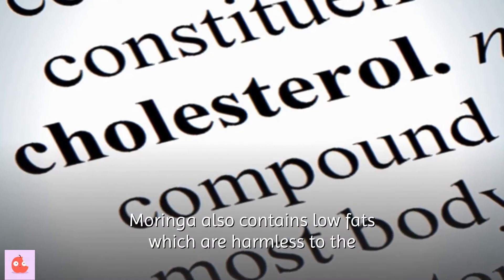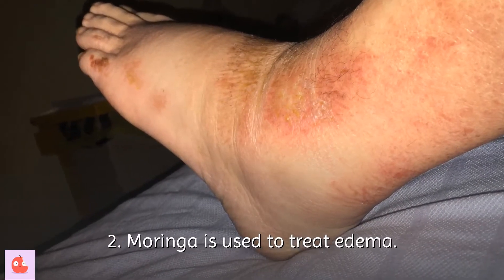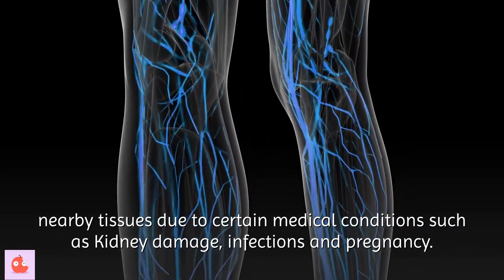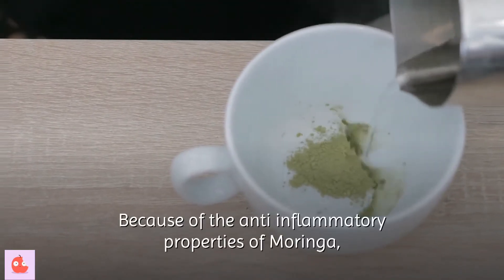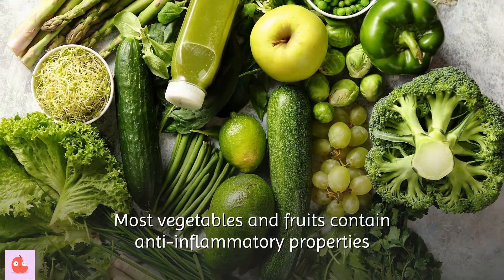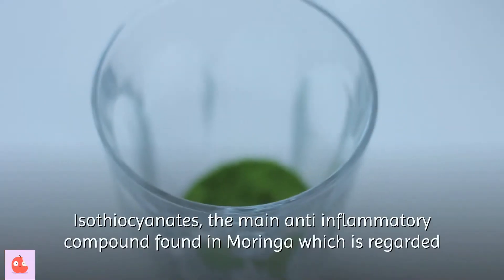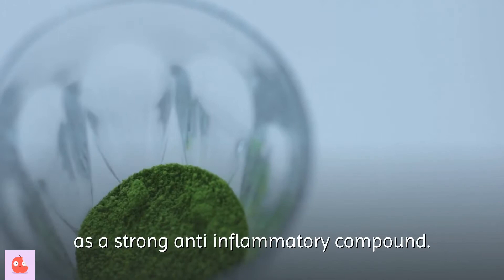Moringa also contains low fats which are harmless to the body, therefore maintaining healthy blood cholesterol. Second, Moringa is used to treat edema — a medical term for liquid buildup in the body, which happens when blood vessels leak fluid into nearby tissues due to conditions such as kidney damage, infections and pregnancy. Because of its anti-inflammatory properties, Moringa may be effective in reducing and preventing inflammation. Isothiocyanates are the main anti-inflammatory compound found in Moringa and are regarded as a strong anti-inflammatory compound.